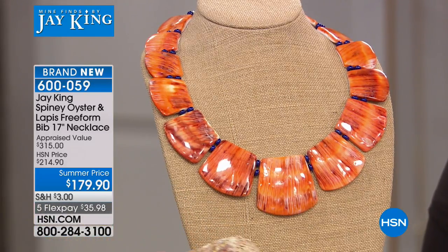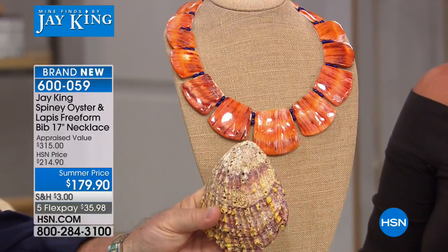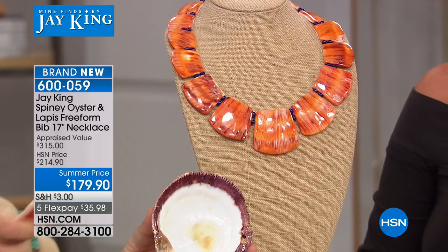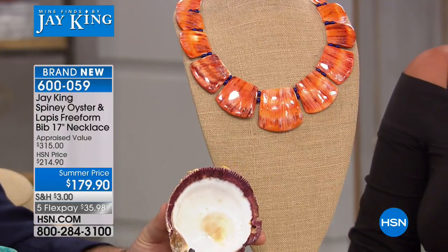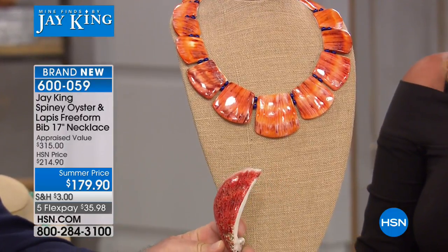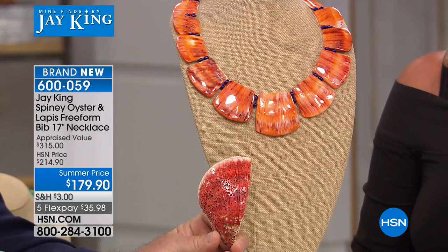Spiny oyster has a great story. This is actually an oyster — if you harvest it out of the ocean, it would look like a porcupine. It comes in different colors: this shell is the purple, but it also comes red and orange. This more red, this is the orangey material. It comes from the Sea of Cortez in the Baja Peninsula. We were probably the very first people that ever put this in jewelry — this was back when we were in college, a lot younger, hair was longer and darker.